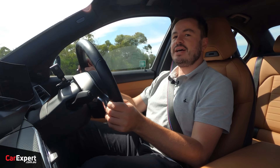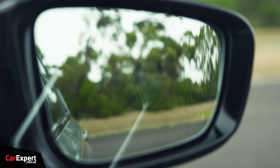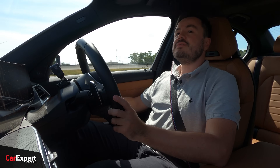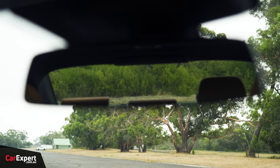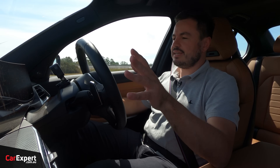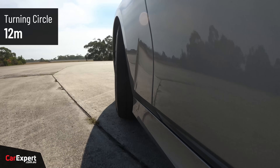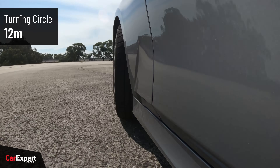On visibility, I can see clearly down the front of the car. Wing mirrors are on the smaller side but give enough visibility down the side. Visibility out the back is really good. Cameras are great, so when it comes to parking you've got a litany of options to make it straightforward. The turning circle comes in at 12 metres.